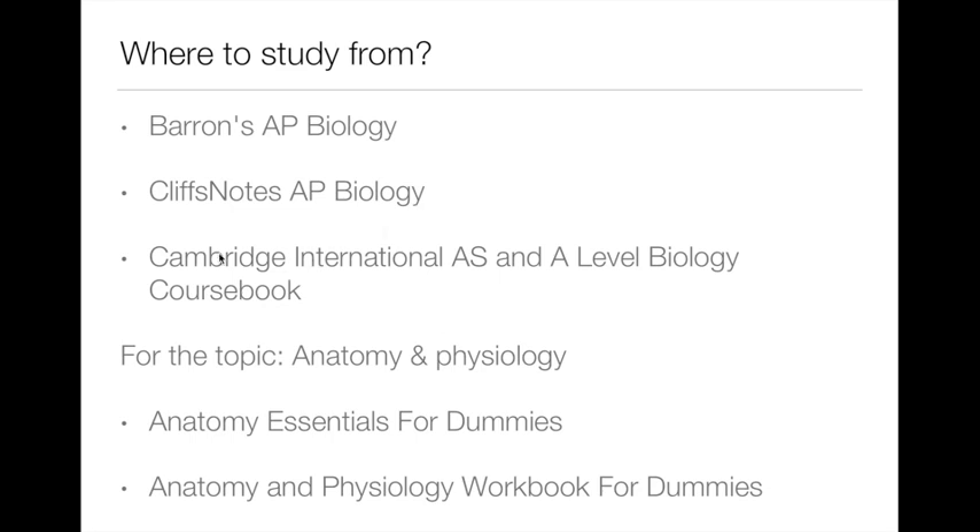Regarding the Cambridge International A and AS Level Biology course book, I do not suggest it for two reasons. First of all, it is very detailed and it will absorb much time from your schedule. Second, the questions in each chapter are not in the same format as in the IMAT. So I don't think this is a very helpful book, even though it is written by Cambridge and preferred by many candidates since Cambridge is also the testing agency for IMAT.